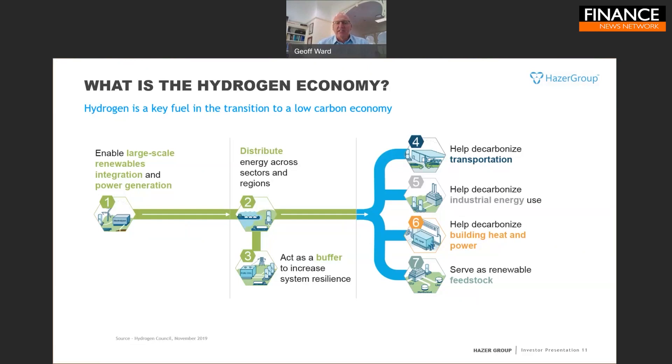Hydrogen can also act as a buffer to increase system resilience: absorbing excess renewable energy when more is available than is needed and giving that energy back when less is available. Hydrogen itself plays a number of roles as a clean burning molecule — generating clean heat and clean power. It can be used as an alternative to diesel in heavy transport, with particular focus on long-distance transport, ferries, maritime transport, and rail — areas not easily decarbonized by batteries.